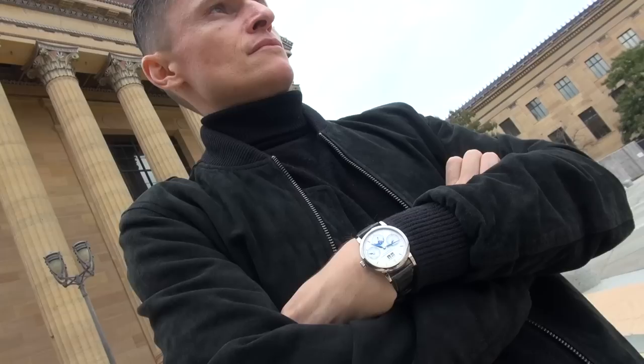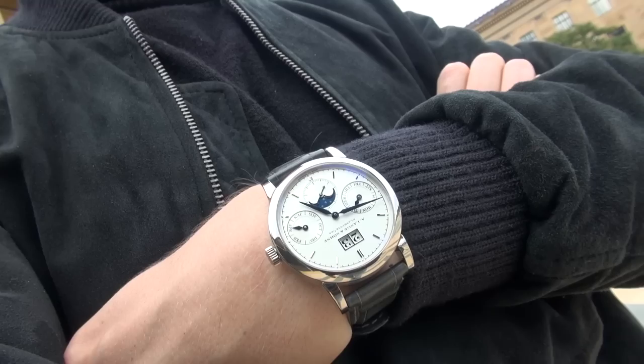Welcome to the show! Today I'm going to be reviewing this beautiful Lange — I've actually borrowed it for the weekend. I'm going to go to the art museum because I'm thinking, what's the classiest place that I can take a watch like this? Unfortunately, I haven't booked any opera tickets so that's out the window.